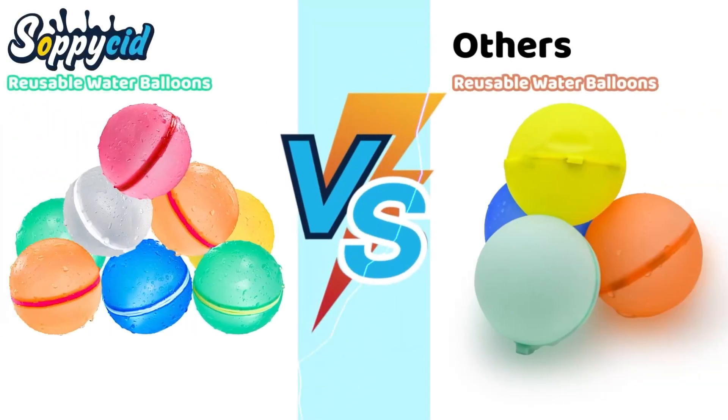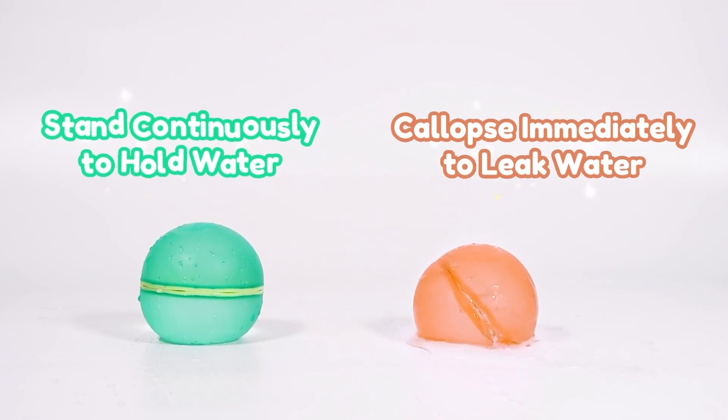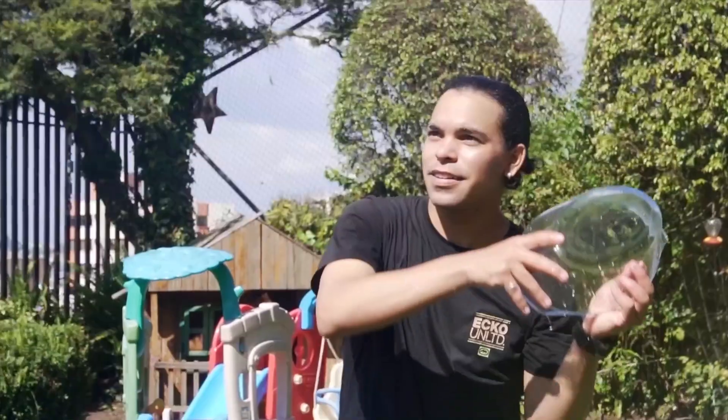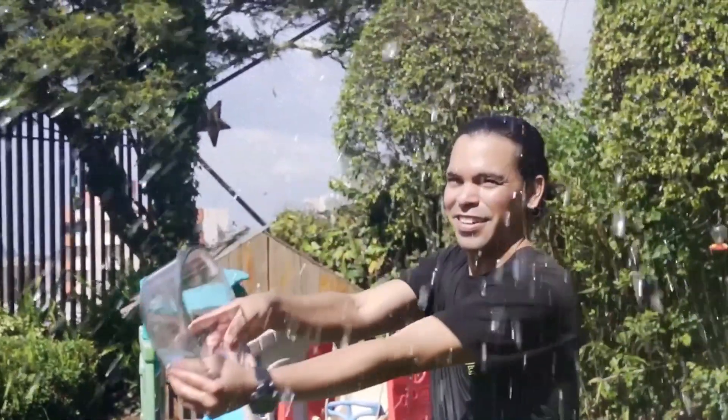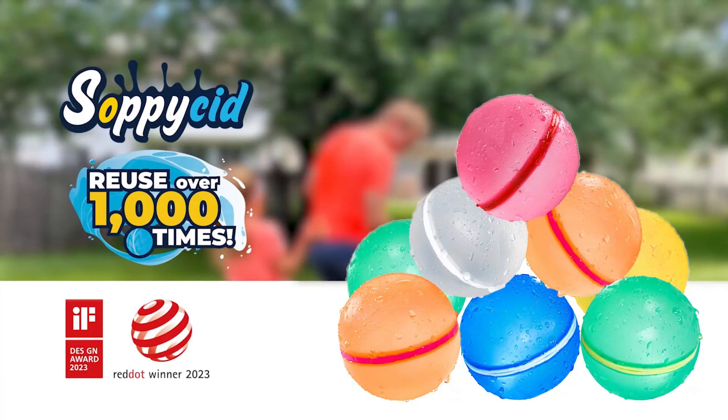Are you ready to transform your summer into an epic splash-tastic adventure? Say goodbye to wasteful, single-use water balloons, and hello to the ultimate in reusable, eco-friendly fun with reusable water balloons. Check out the link in the video description to get yours on Amazon today.